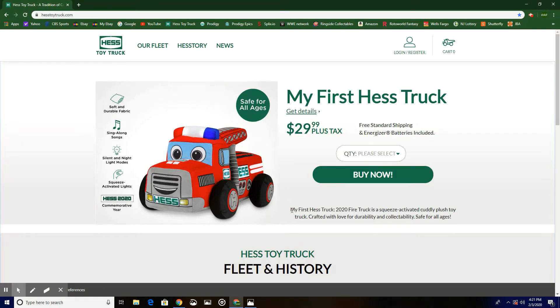My First Hess Truck 2020 fire truck is a squeeze-activated cuddly plush toy truck crafted with love for durability and collectability, safe for all ages — zero and up.